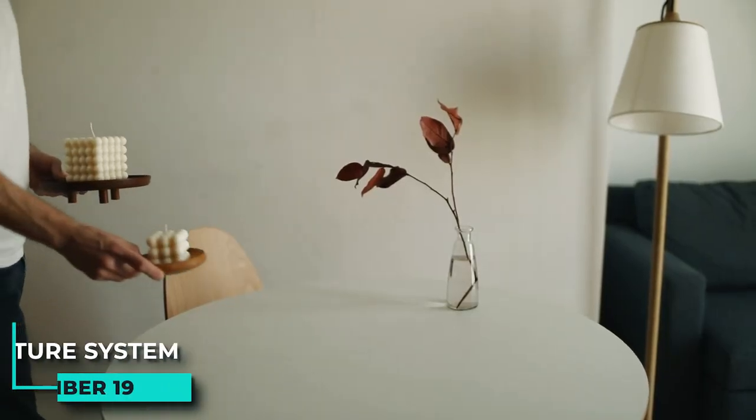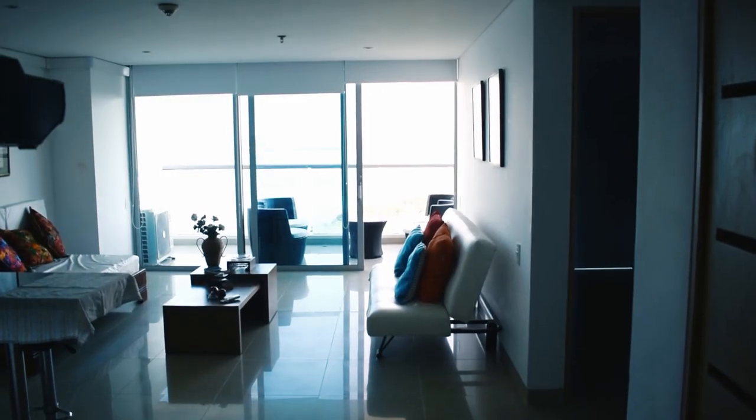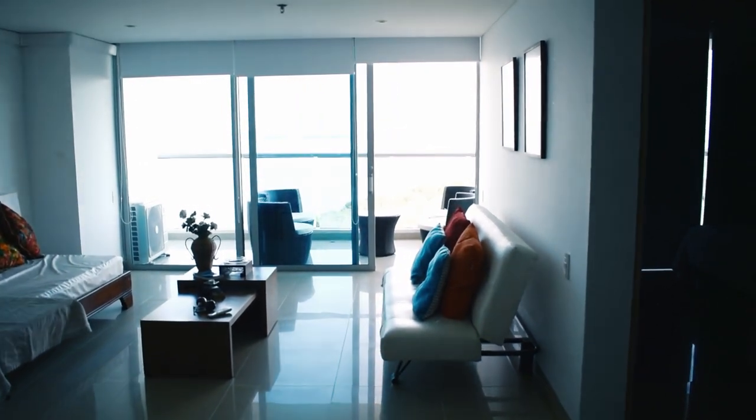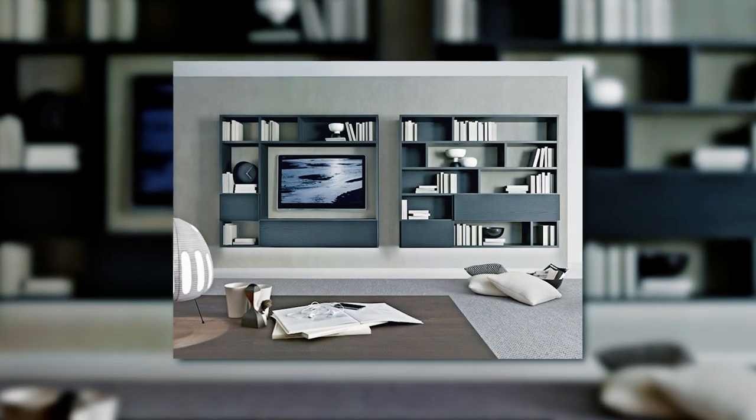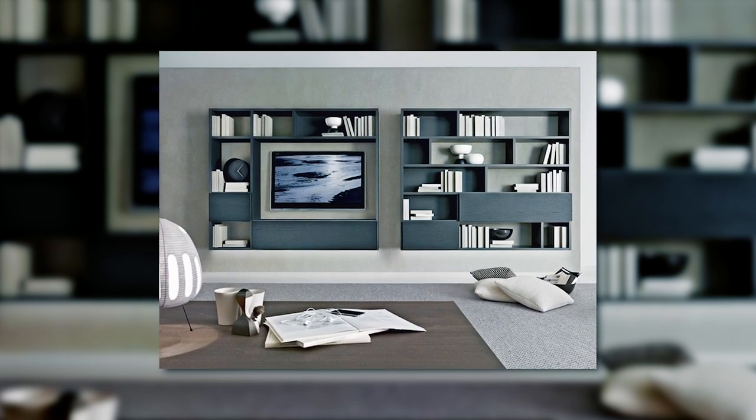19. Purchase a modular furniture system that can be customized to fit any space. If your living room is not very spacious, purchasing a modular furniture system can be a great solution. This type of furniture can be customized to fit any space, so you can make the most of your limited amount of room.